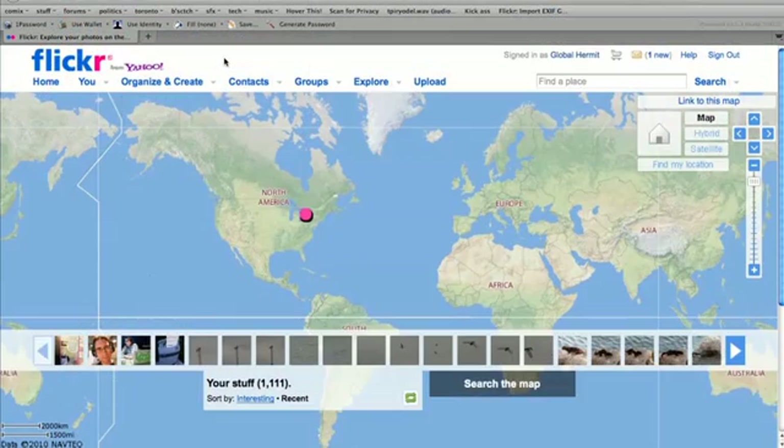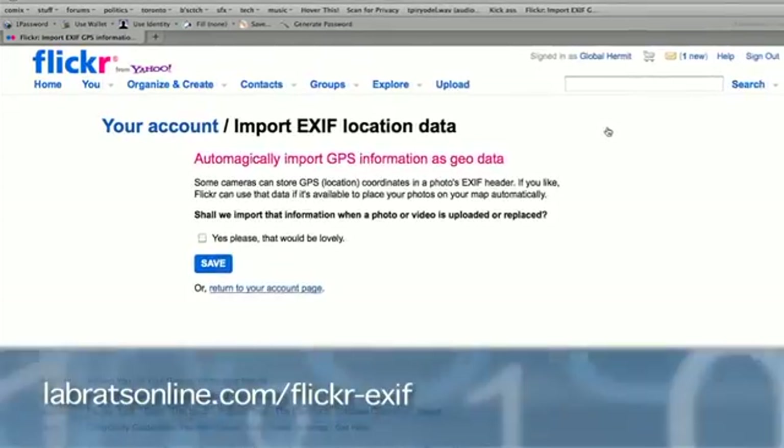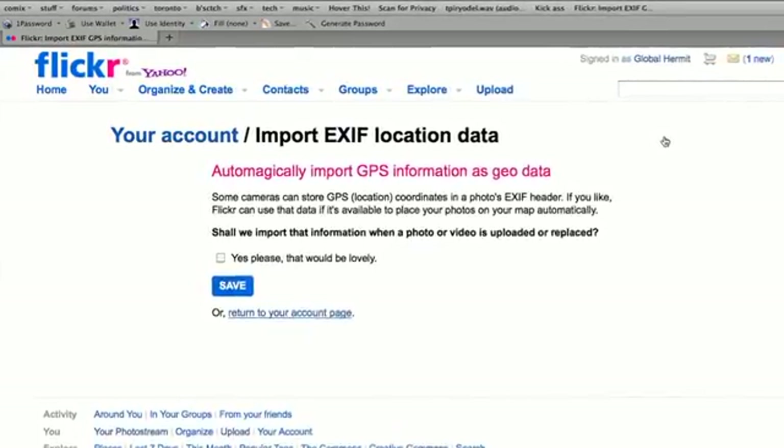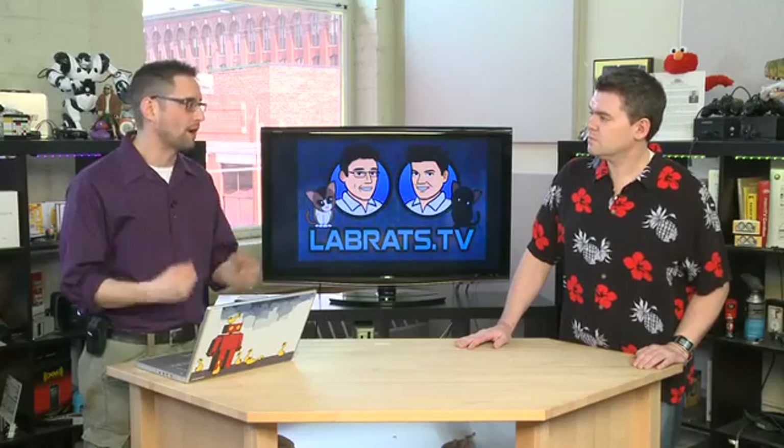Here's the good news: generally when you post stuff to the web, it doesn't automatically display this information. When you upload the picture, it will often be stripped out by the service you're putting it up to — though that's not always the case. So you do have to be careful. Facebook strips out that information. Flickr gives you the option of including it or not. There's a security setting to automatically import GPS information as geodata or not. If you choose not to, it won't geotag your images — it'll give you the rest of the EXIF information like what camera you used, but not where it was taken.